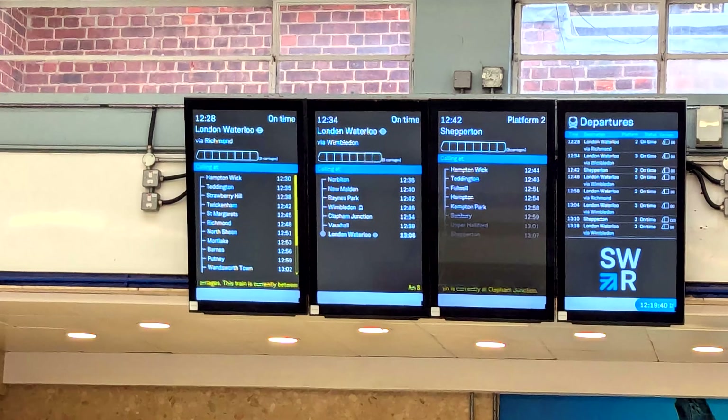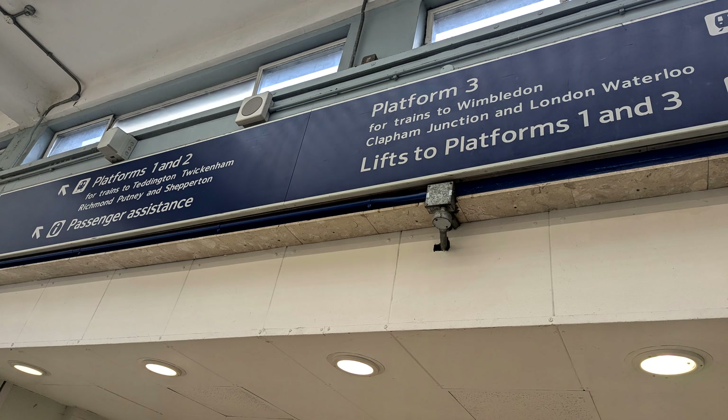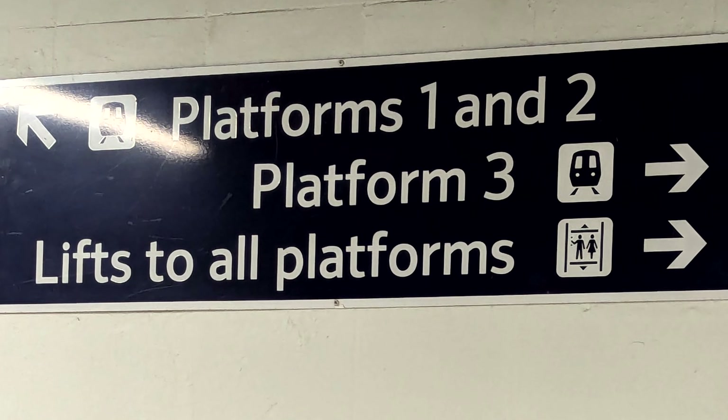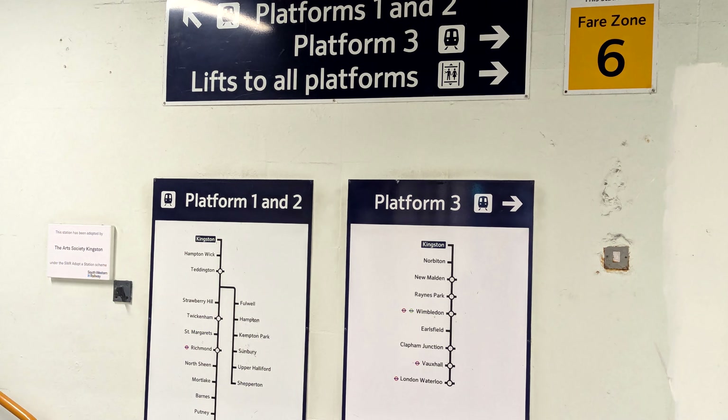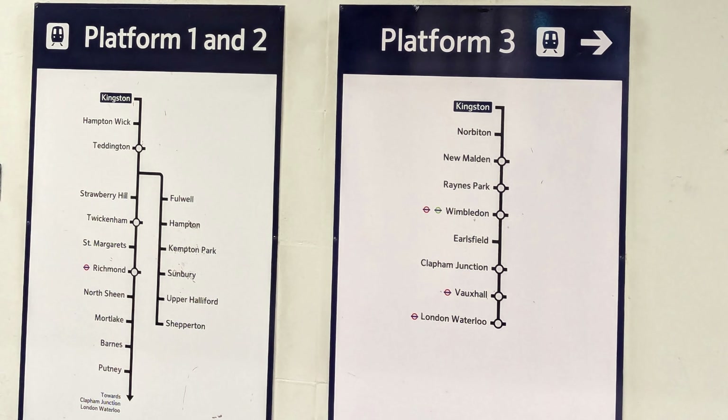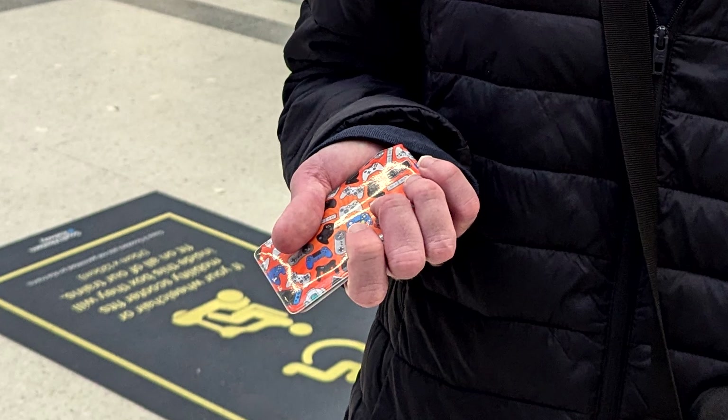The first thing I notice is Kingston station seems very simple. There's a ticket office, ticket machine, only three platforms, and there is a very simple map showing me where all the trains go to. This is a really good map and I am going to talk through why. The important thing is that it tells me which trains go where and all of the stops in between. It also tells me that it is in fare zone 6, which means I know that I can use my disability travel card here.